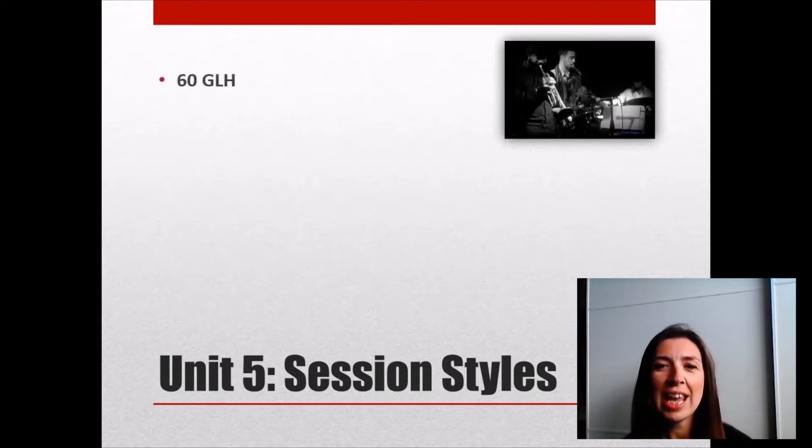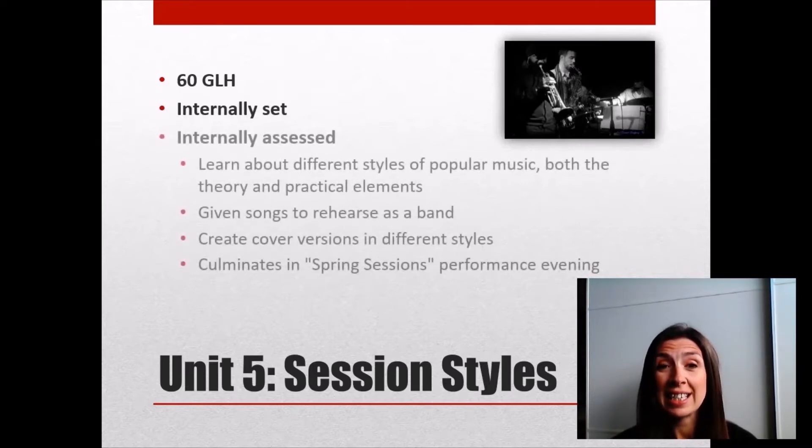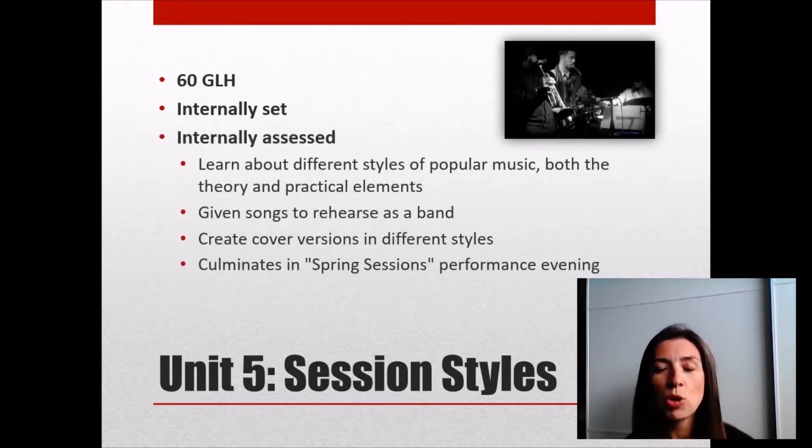The letters GLH that you can see on the screen stand for Guided Learning Hours. For this unit you would be expected to spend 60 hours with your teacher preparing for it. It's an internally set unit, which means I set all of the work, and it's also internally assessed, meaning I mark all of the work, and then it's moderated both within the department and externally as well.